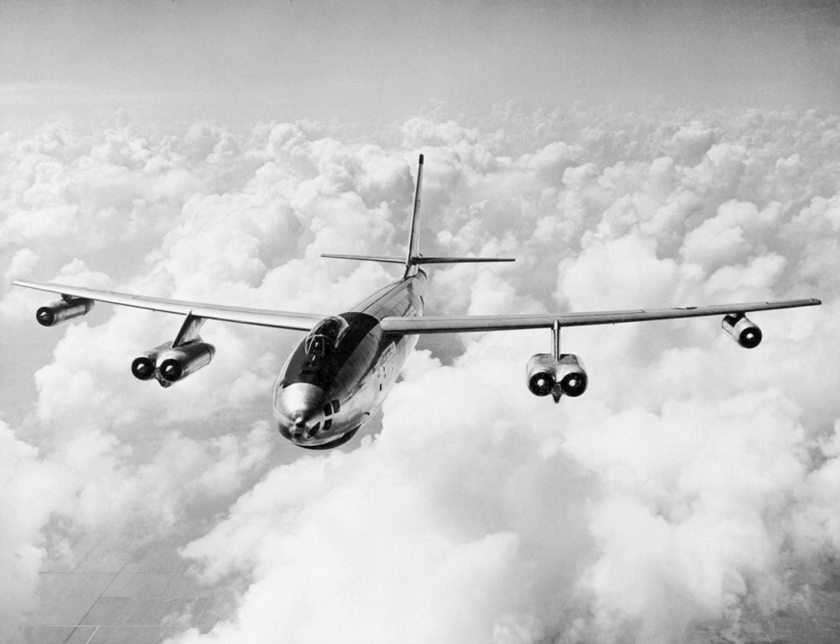A B-47E was loaned to the U.S. Navy to help test the GE TF34-2 turbofan for the Lockheed S-3 Viking carrier-based anti-submarine warfare aircraft. This B-47E was given the designation NB-47E and performed test flights from 1969 through 1975.